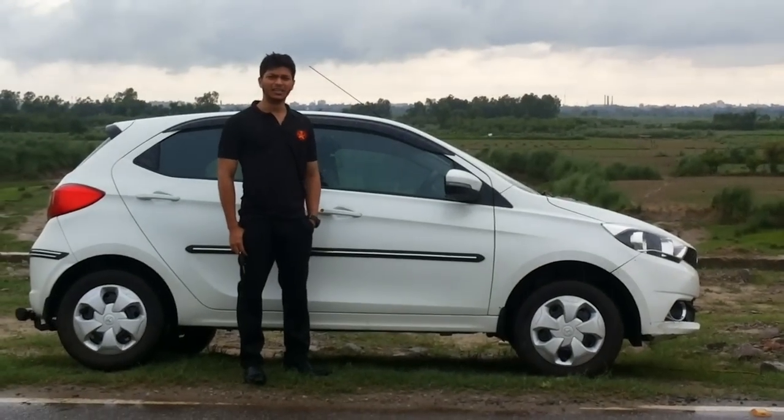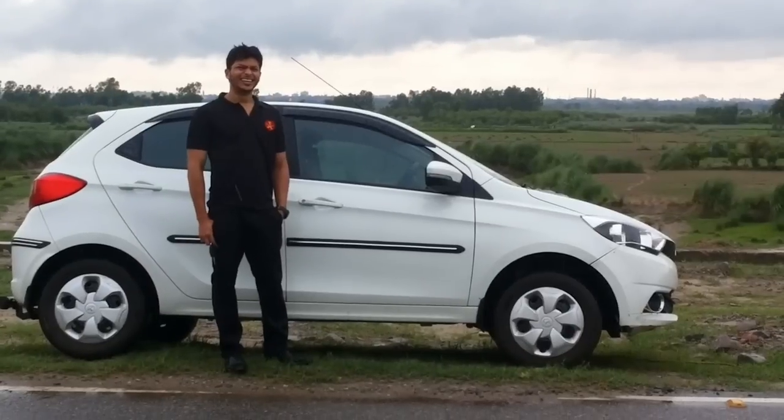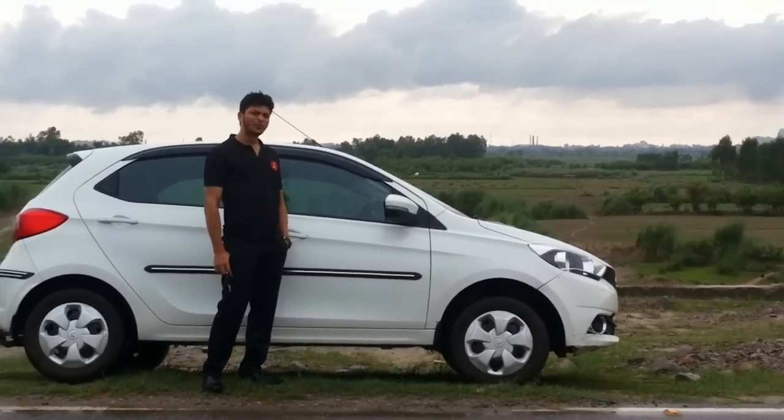Hey friends, what's up? This is Usman and welcome to M2K. Monsoon is running and I thought let us spend this monsoon with Tiago. So let's go for a ride in Tiago.